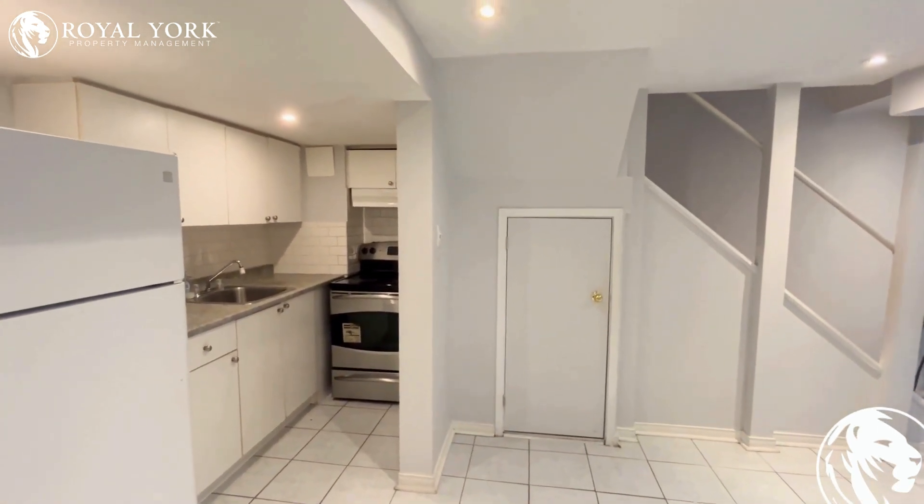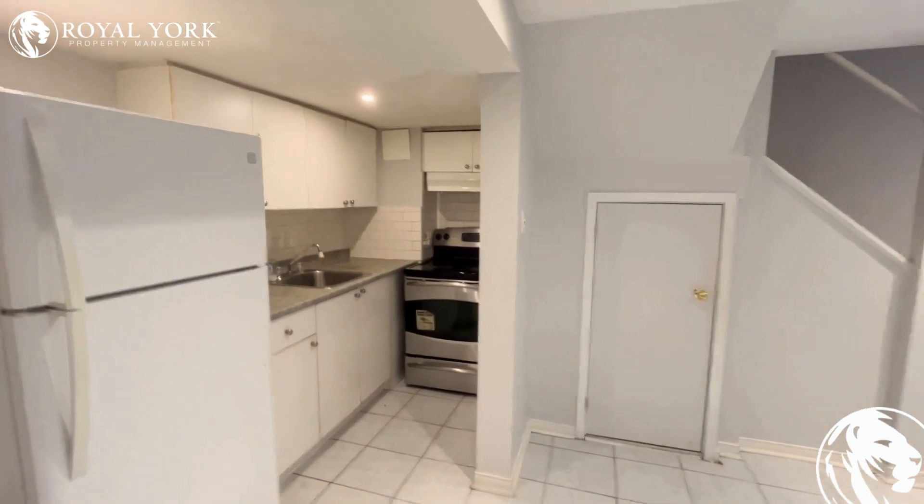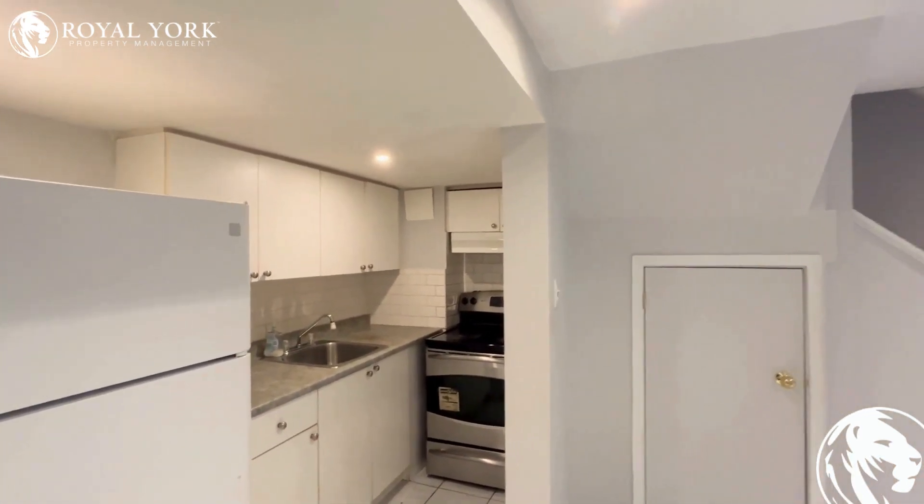Hello and welcome to this beautiful property located at 1239 Preston, Woodcrest in Mississauga, listed by Royal Yacht Property Management for lease. It's a two bedroom with one bath basement apartment.